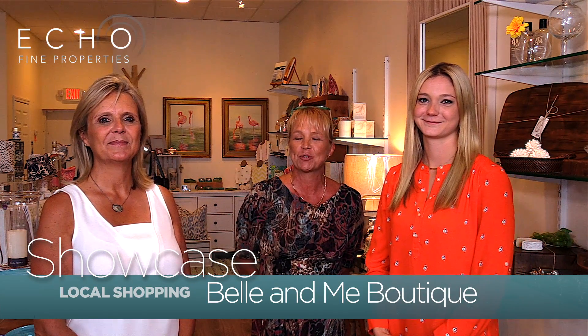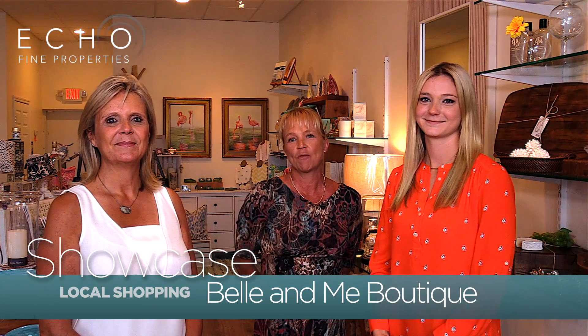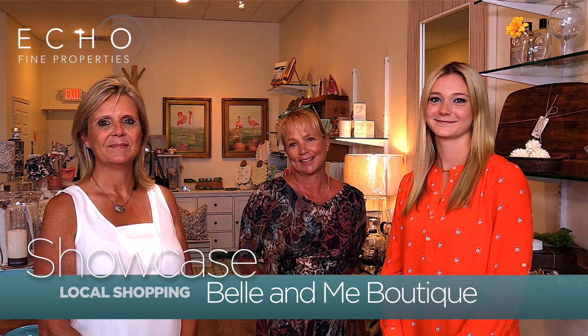You'll get the best customer service there is. This is Lisa Kisire from Ecofine Properties, Next Wave in Real Estate. Have a great day!